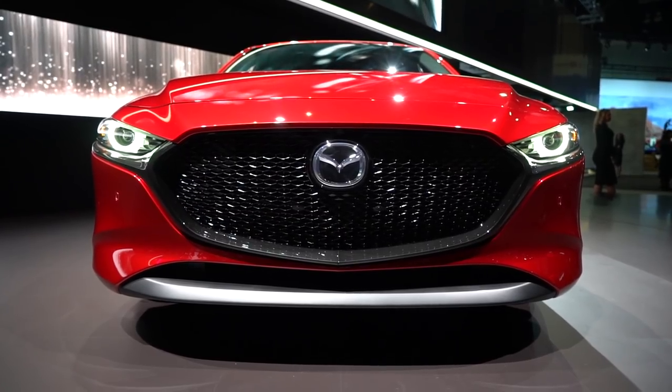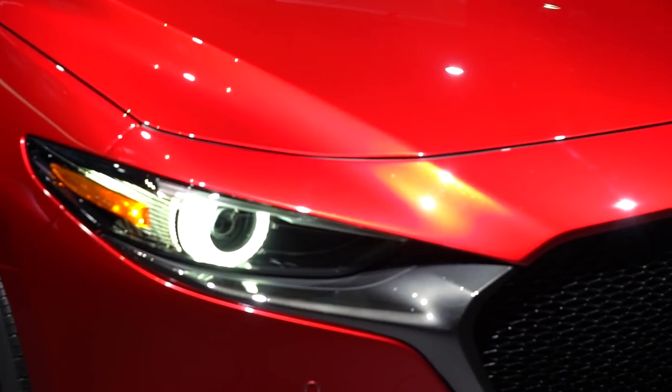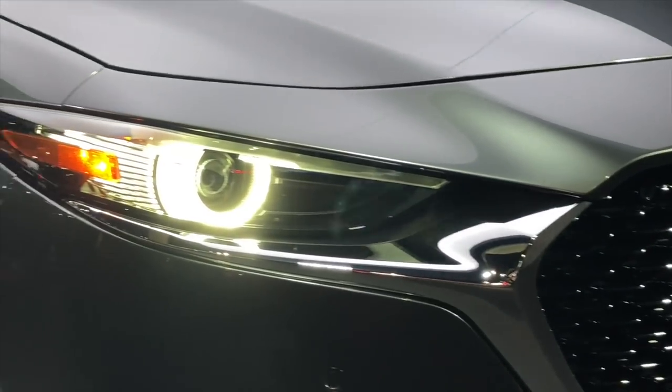The first thing you'll probably notice is that new front fascia. The big grille and slim headlights give it a more aggressive look over the previous model. A lot of these cues were actually ripped from the Mazda K concept we saw last year, and have already made their way to other vehicles in the lineup, like the CX-5. Like pretty much every other Mazda 3 before it, this one comes in two flavors: a 5-door hatchback and a 4-door sedan.